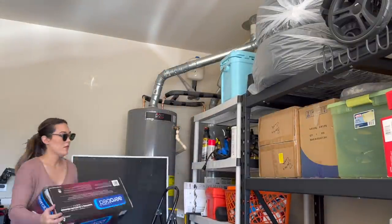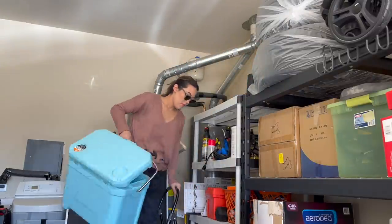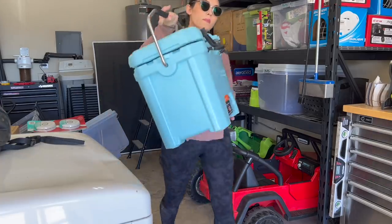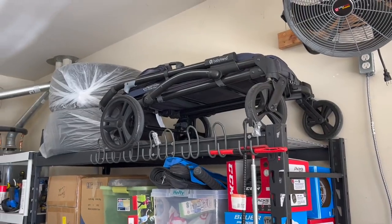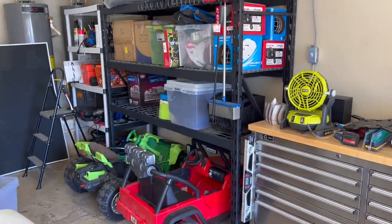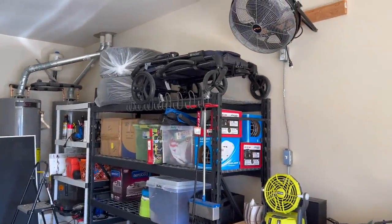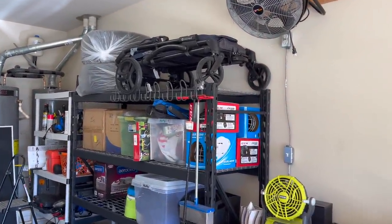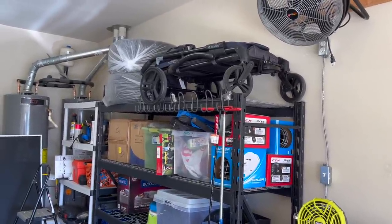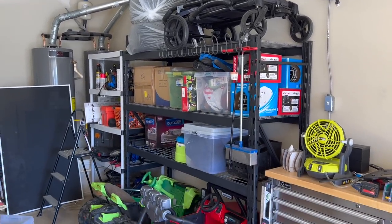There are a couple things on this top shelf to address. The aero bed — we use it enough that it should be more easily accessible. Then this fake yeti cooler I'm donating. It's one of the items I've been avoiding donating because I spent money on it, but I hate it. My husband put our new wagon stroller up here. I don't know if it's some sick joke, because there's absolutely no way I can get it down — it's too heavy for me to lift over my head. So before he goes out of town tomorrow, he is for sure taking that down and putting it in my car.